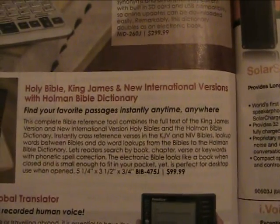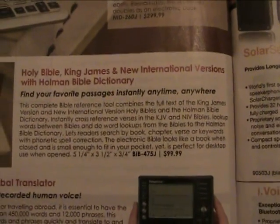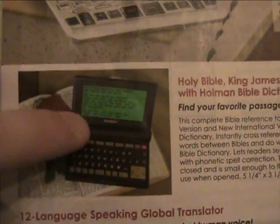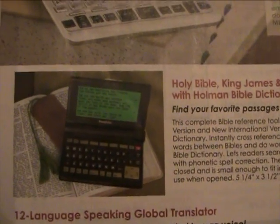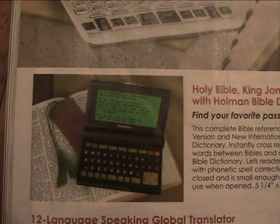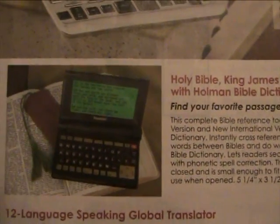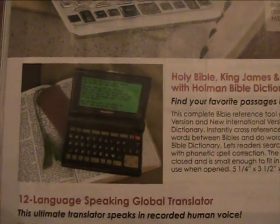This is the Holy Bible — King James and New International Versions — with Holman Bible Dictionary. It's a digital Bible dictionary, and for $99 you can have this digital dictionary. You know what this looks like? It looks like it's 10 years old. I remember back in 7th and 8th grade, people had stuff like this — a little pocket dictionary. And that was back in 2000, nearly 10 years ago.